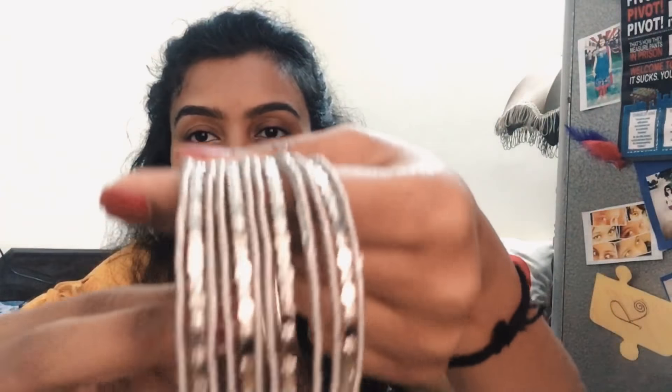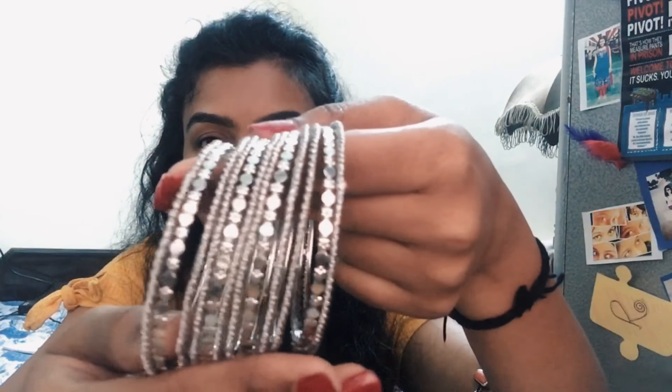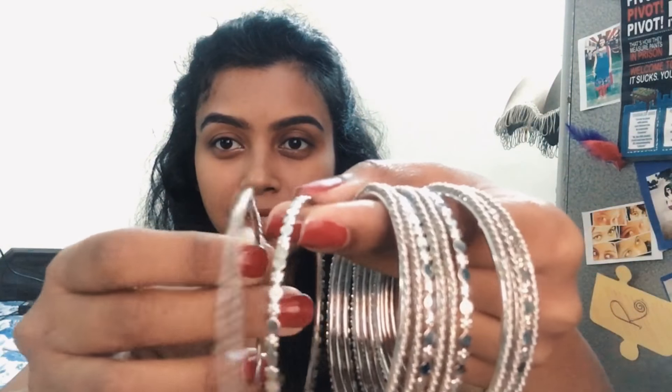The last thing I got — and I really love it because I don't have any silver bangles — is this pair of bangles. It has so many bangles of different sizes and shapes. I got this for 100 rupees and I think it's totally worth it.